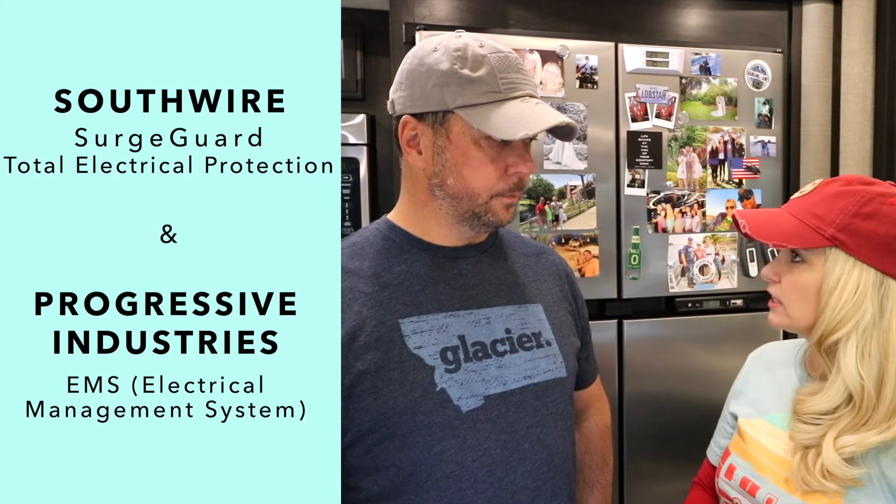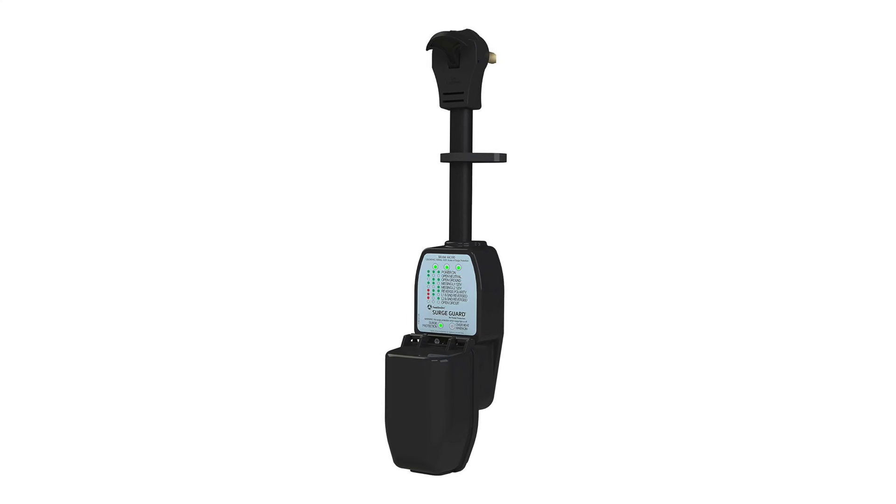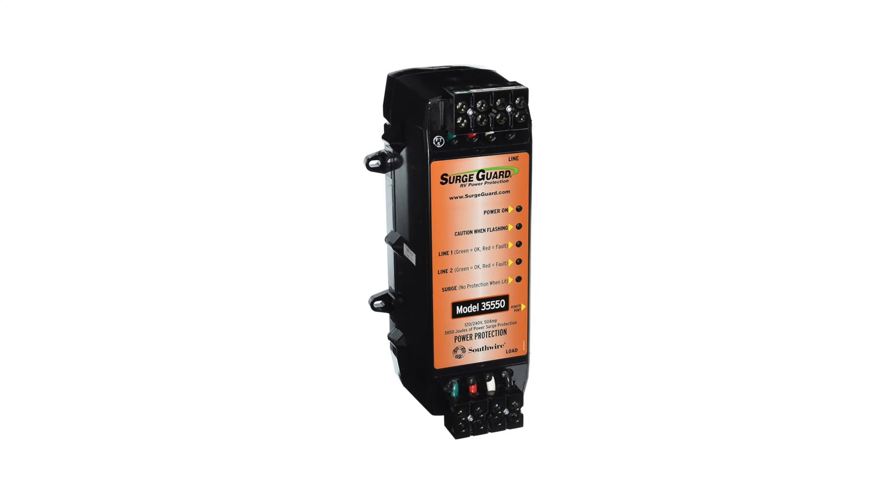EMS and total surge protection are basically the same thing. EMS stands for Electrical Management System — that's what Progressive Industries calls their total protection system. Southwire makes surge protectors and also a product called Total Electrical Protection. Both companies make both a basic surge protector and a full total protection device, and both also make internal and external units.